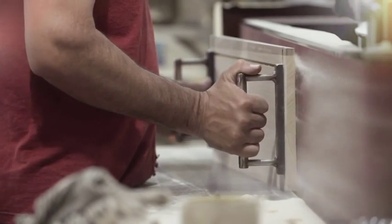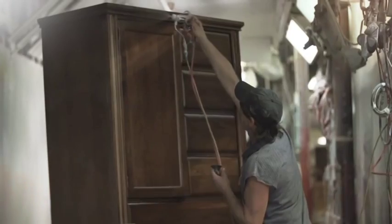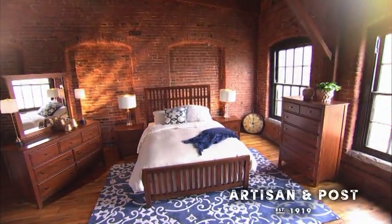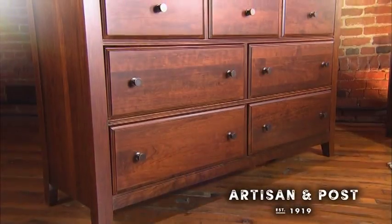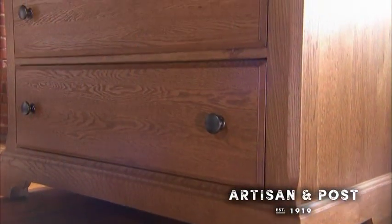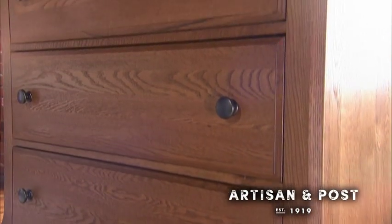Our furniture is built to last, unlike so much of the disposable furniture being sold today. And because Artisan and Post is being made here in the United States, you can choose from multiple finishes and multiple pieces that can all be custom-ordered and shipped immediately.